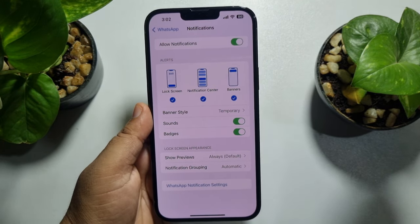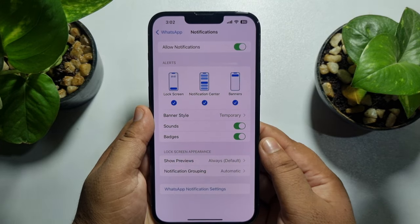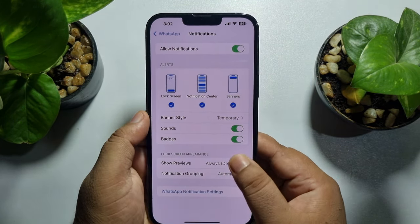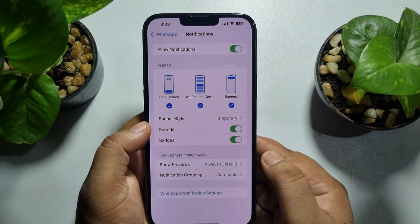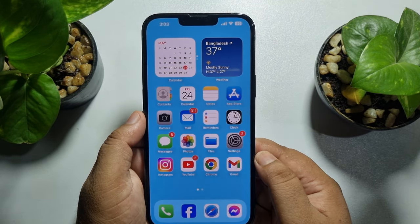If you're still not getting notifications, tap on Banner Style and select Temporary. Then tap on Show Previews and select Always. Check if the issue is resolved.